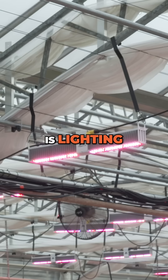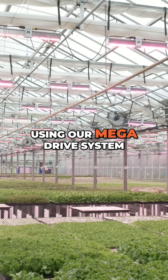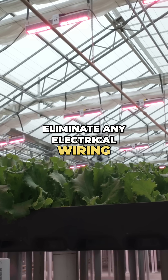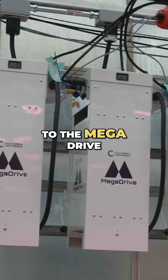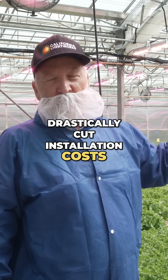Obviously, close to my heart is lighting. What we try to do is minimize installation costs. Using our Mega Drive system, we are able to eliminate any electrical wiring above the canopy. We supply all the cables which run back to the Mega Drive on the wall, drastically cutting installation costs in this case.